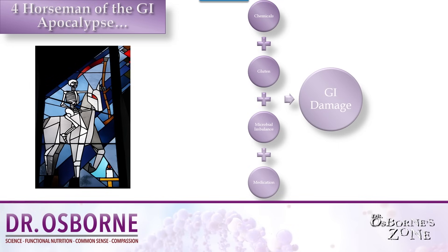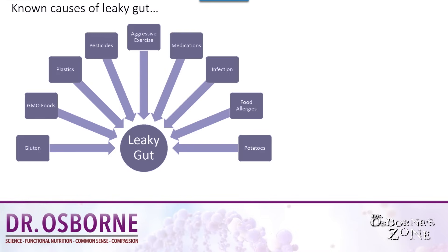Let's move on to what I call the four horsemen of the GI apocalypse. In this diagram you see chemicals — which can be in your food, which is why we try to eat as chemical-free as possible — gluten, microbial imbalance, and medication. When you add these four horsemen together, they can create a synergism that causes and drives perpetual GI damage and intestinal permeability, aka leaky gut.